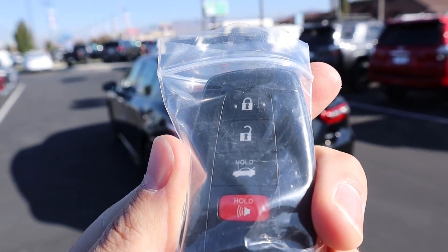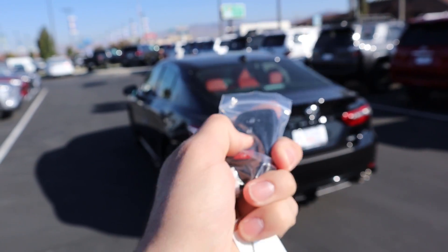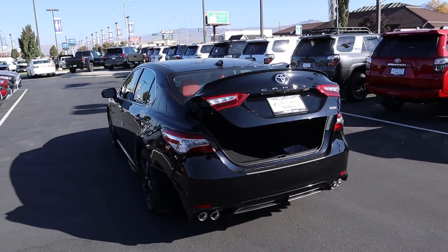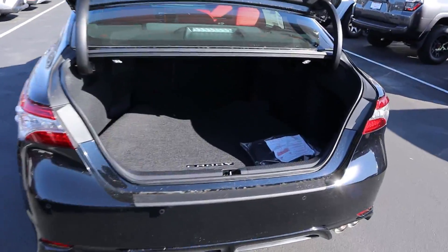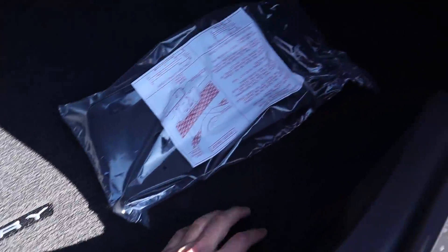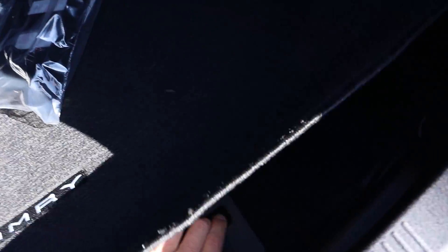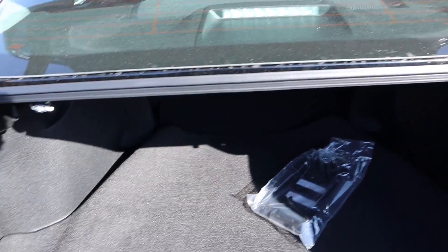Here's the key fob for the 2020 Camry — you've got lock, unlock, and a trunk release. If you hold that down it opens the trunk all the way up, which some sedans don't do. It says Camry right here, and underneath you can see the full matte cluster with the jack, fix-a-flat kit, and everything you'd need if you get stranded. Cargo space back here is actually pretty decent.